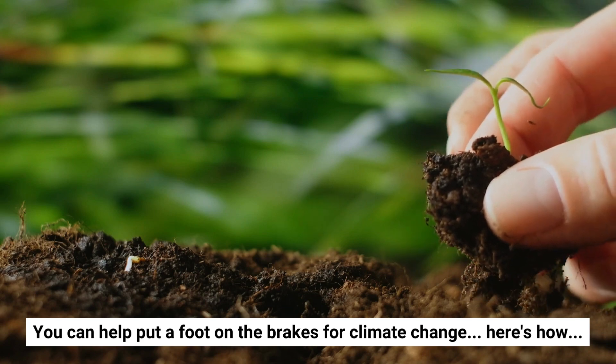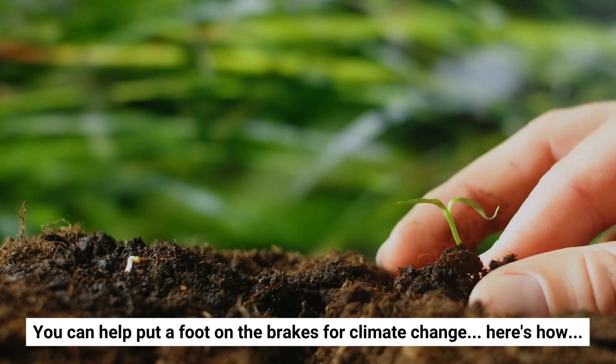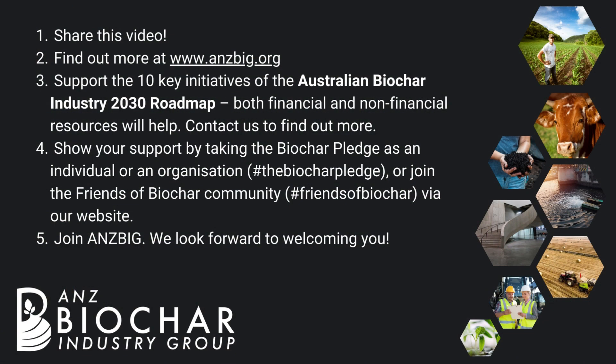You can help put a foot on the brakes for climate change. Here's how: share this video, find out more at ansbic.org, support the 10 key initiatives of the Biochar Industry 2030 Roadmap — both financial and non-financial resources will help. Contact us to find out more. Show your support by taking the Biochar pledge as an individual or an organization, or join the Friends of Biochar community via our website. Join ANZBIC — we look forward to welcoming you.